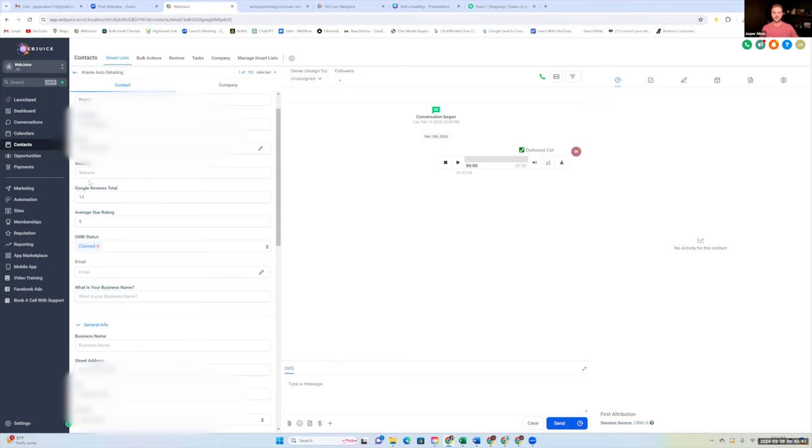We can use low review count as leverage on the call: 'Hey, we noticed you only had 13 Google reviews — is that a priority for you?' We have a full Google review campaign using GoHighLevel that sends an email and text to all their existing customers. On average it gets over 55 five-star reviews in one week. Some clients get over 100 five-star reviews in less than a week. You could also lead with that angle if their website is good but they don't have many reviews.